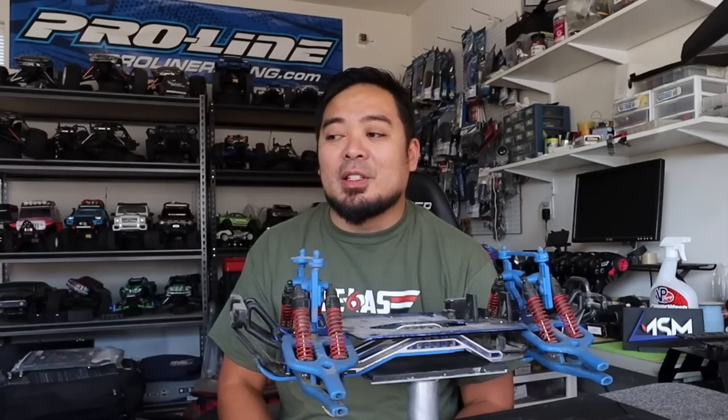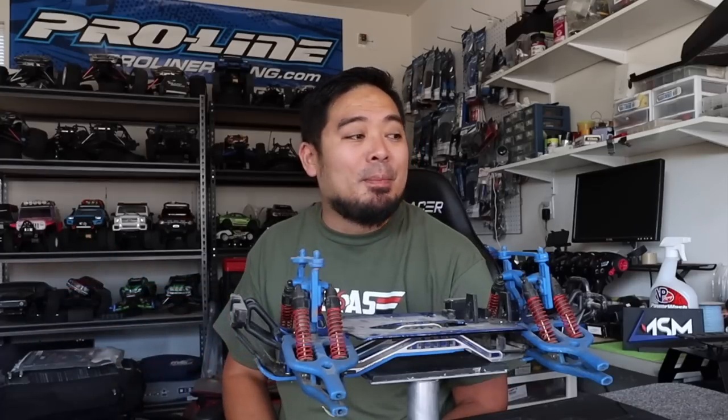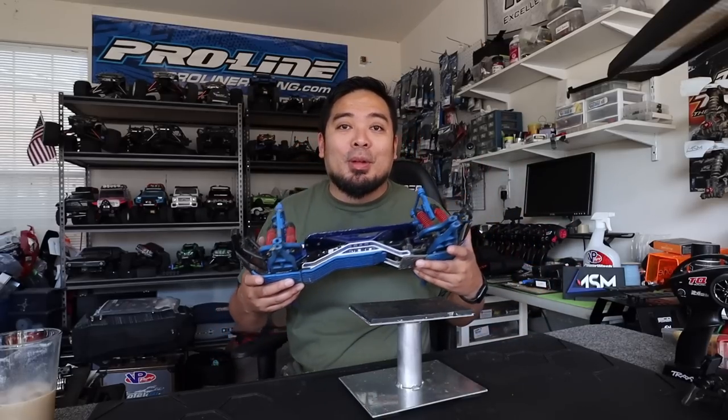At first my favorite thing was doing rebuilds — I would go buy a used RC car off Facebook or Craigslist, rebuild it, and I thought it was so fun. I started building spare parts and backup parts so I could rebuild cars and make them look brand new.